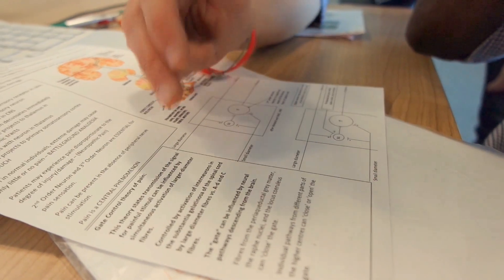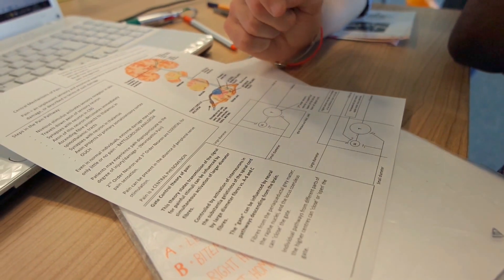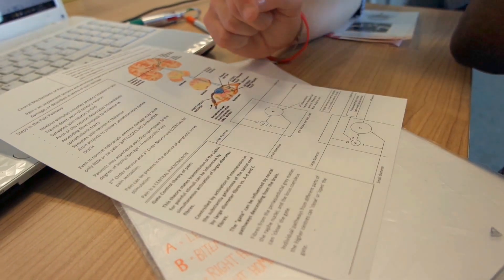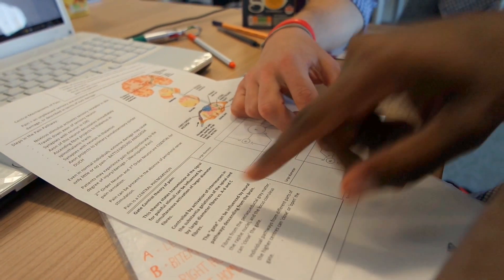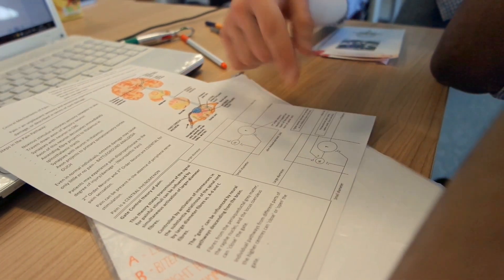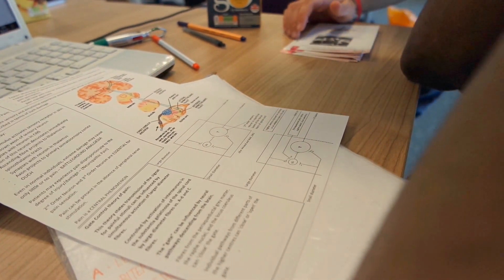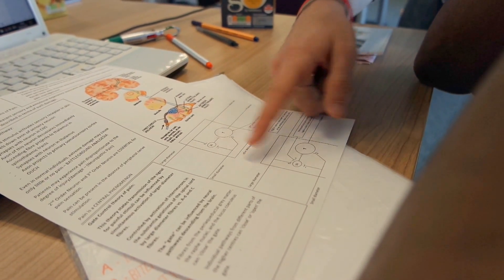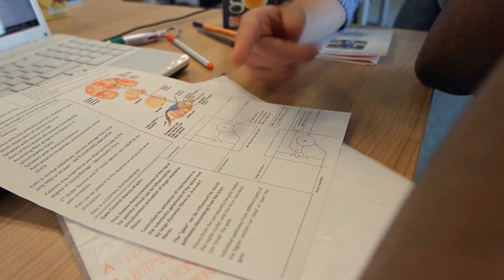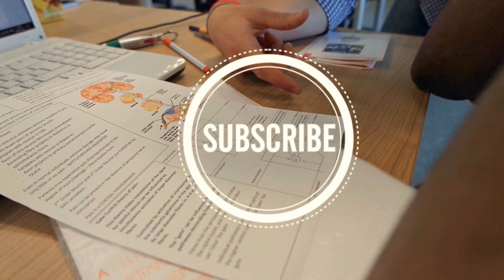When you touch something, that's the substantia gelatinosa. You stimulate this and it inhibits the pain sensation from going to the thalamus. But when there is pain, it inhibits the substantia gelatinosa and therefore the pain sensation is transmitted and projected to the thalamus.